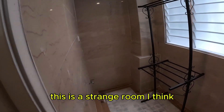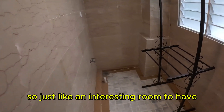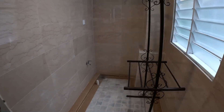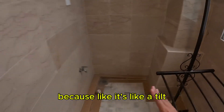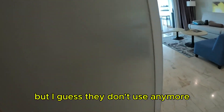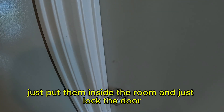This is a strange room — I think this is where they probably put the washing machine, but I guess they don't have one anymore, so it's just an interesting room. I don't even know what they could do with it. I think it used to be the washing machine room because it's at a tilt, but they don't use it anymore. I guess when the kids are being too naughty, if you come with your family, you just put them in there and lock the door.